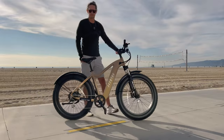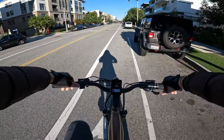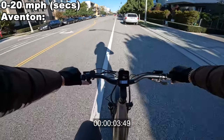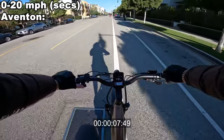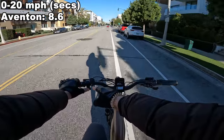Starting out on the highly popular Aventon Aventure. Let's go ahead and do an acceleration test — zero to top speed, thumb throttle only, pedal assist level 5. It hits 5, 10, 15, and 20. This bike will cut you off under throttle assist under 20.